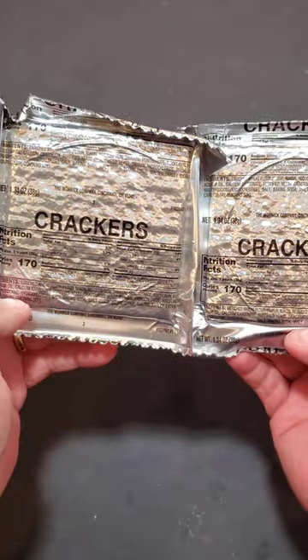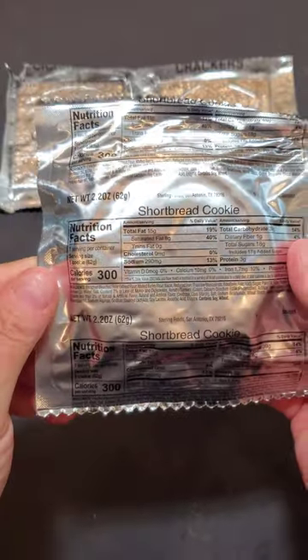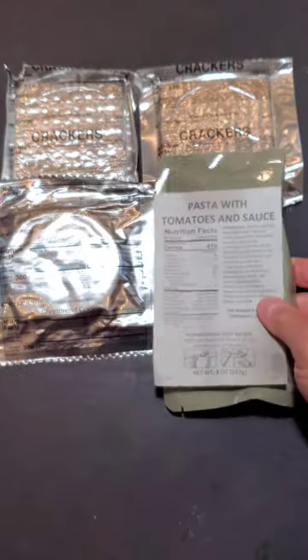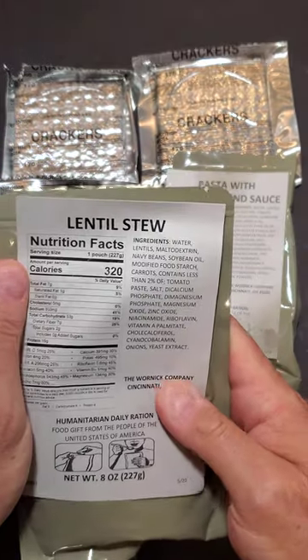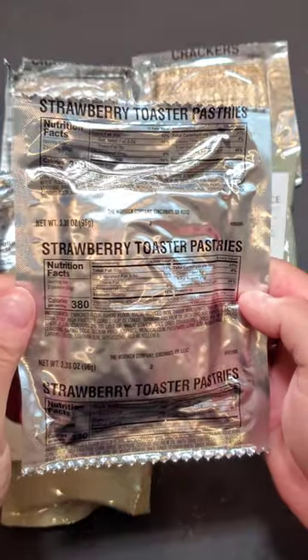Two packages of crackers, 170 calories each. Shortbread cookie, 300 calories. Pasta with tomato sauce, 410 calories. Lentil stew, 320 calories. Strawberry toaster pastry, 380 calories.